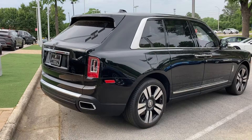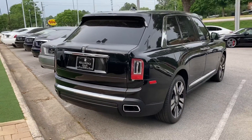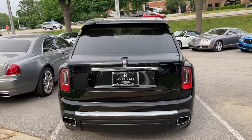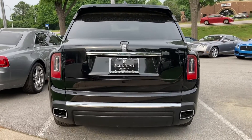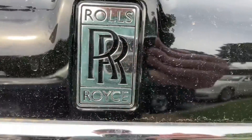Here's the back end, back corner. It's very clean looking. Not busy. Elegant. I think the only thing you really need is the size and this badge right here — Rolls-Royce.